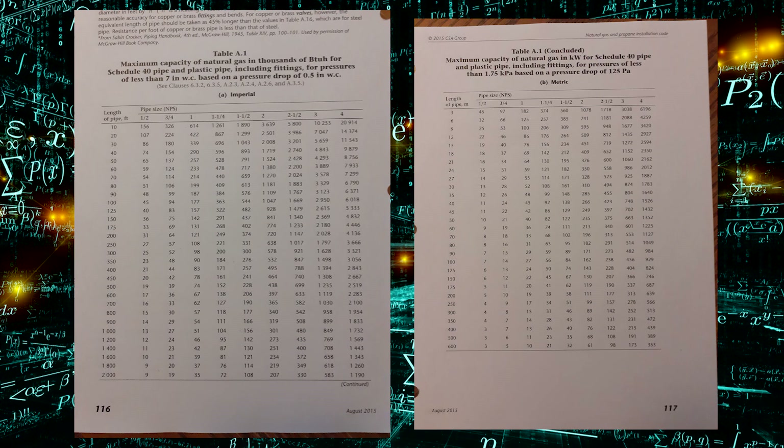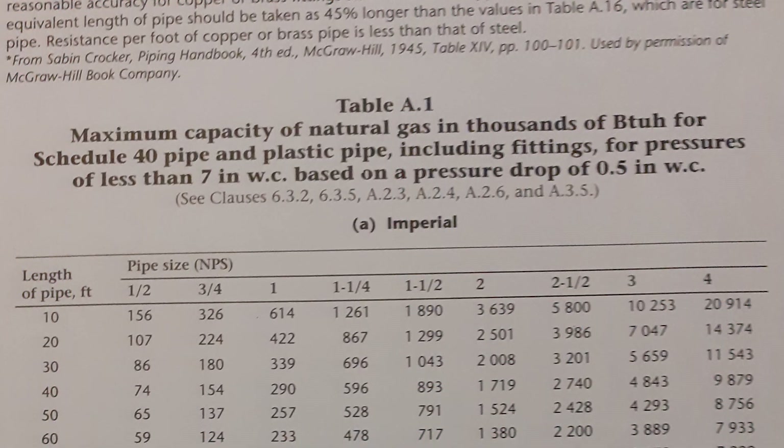You're going to notice Table A1 has two portions — one is metric and one is imperial. We're going to be working off of the imperial tables. Every single one of these tables has a really good title. Table A1 says maximum capacity of natural gas in thousands of BTUs an hour for Schedule 40 pipe and plastic pipe including fittings, for pressures of less than 7 inches water column, based on a pressure drop of 0.5 inches water column.